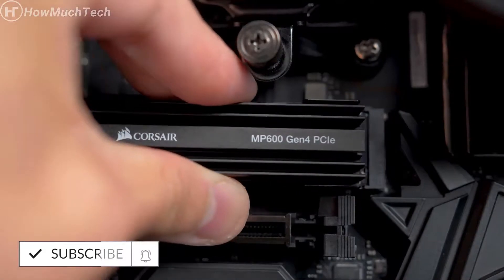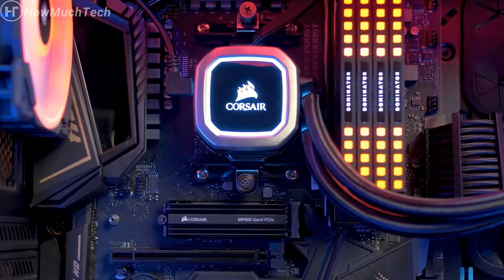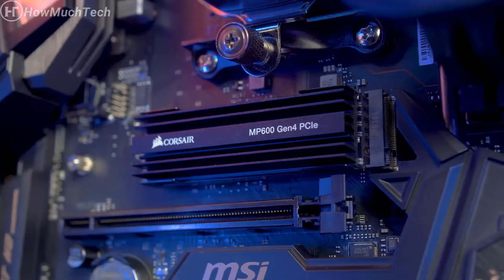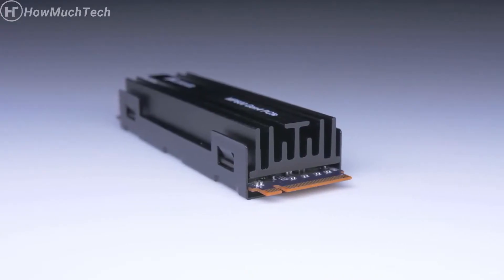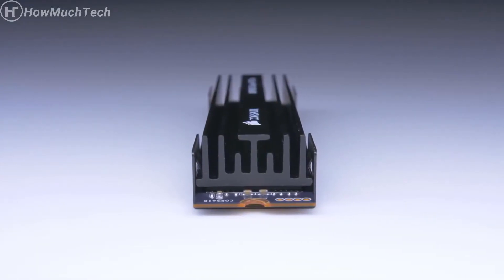With its M.2 form factor, the MP600 is simple to install and will help keep your build looking clean. The MP600 utilizes 3D TLC NAND memory, which means you're getting the best balance between performance, reliability, and value. And while M.2 drives are hugely popular, the drawback of some drives is thermal throttling, which is why the MP600 has its own dedicated heatsink that will keep it cool under heavy load, ensuring consistently fast performance.